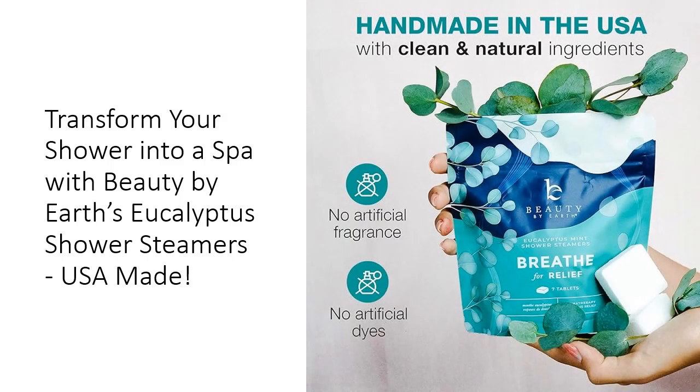Transform your daily routine into a moment of zen with Beauty by Earth Shower Steamers. Delight in the aromatic blend of eucalyptus and mint that transports you to a peaceful state of mind, making it a perfect addition to your self-care rituals. These steamers are not only ideal for your own shower, but also make thoughtful gifts for friends and family who deserve a little extra pampering. Embrace the beauty of relaxation and discover how a simple shower can become a revitalizing escape with our premium shower steamers.